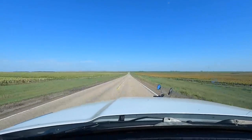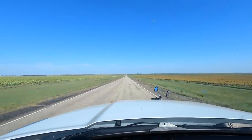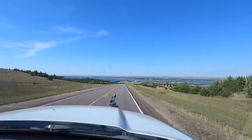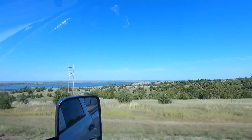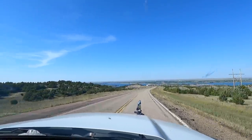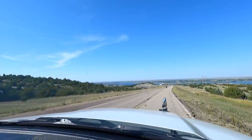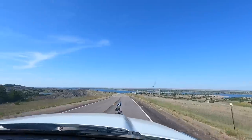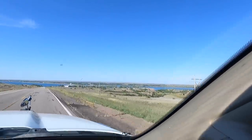Look how wide open that looks — nothing but farm fields. There's our first glimpse at it. Oh, that's pretty. Yeah, that is pretty there. You can see the campground down there. Yeah, I can see it down there. That is awesome.